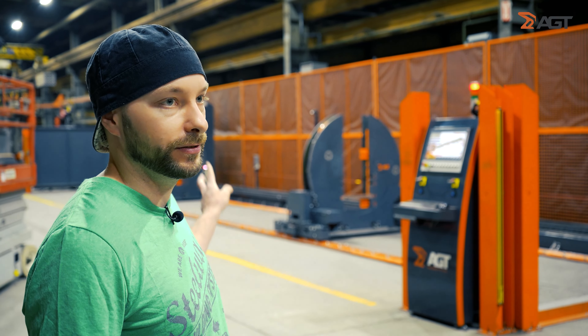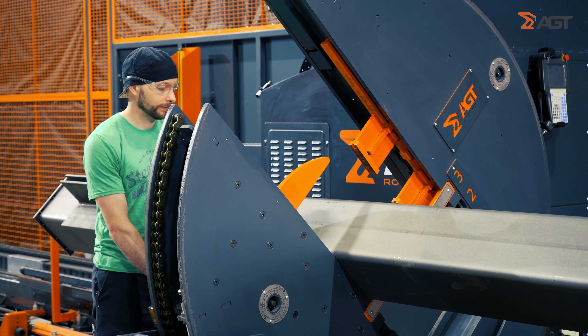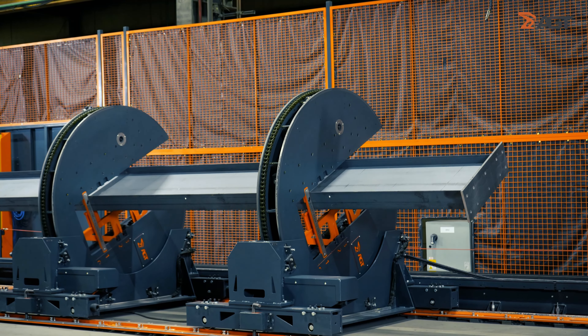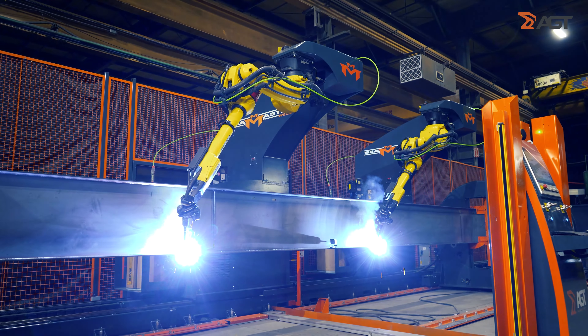The previous robot was very limited. There were two more stations of manual welders needed. This new system is better, easier to learn, and capable of more welding. It's able to rotate and weld all four sides of the beam, and for the amount of welding it does, it is faster than the previous system.